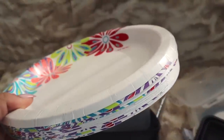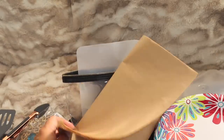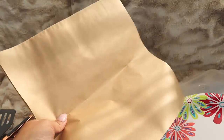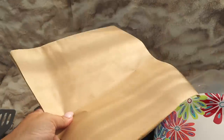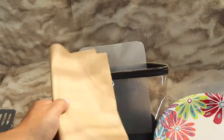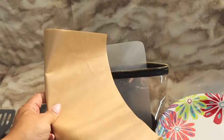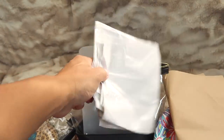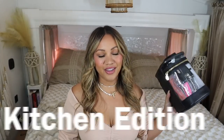I always bring paper plates so I don't have to do dishes on vacation, plus napkins, paper towels, and utensils. These paper liner sheets are really nice — you can use them as plate liners or placemats, like the kind you'd find at diners for chicken nuggets. I also always bring garbage bags — I feel like that's super important.